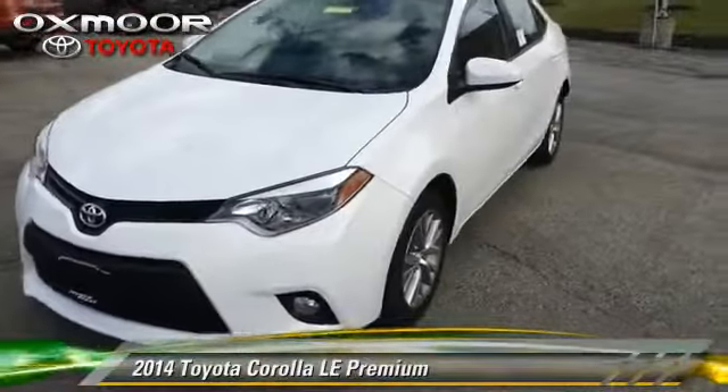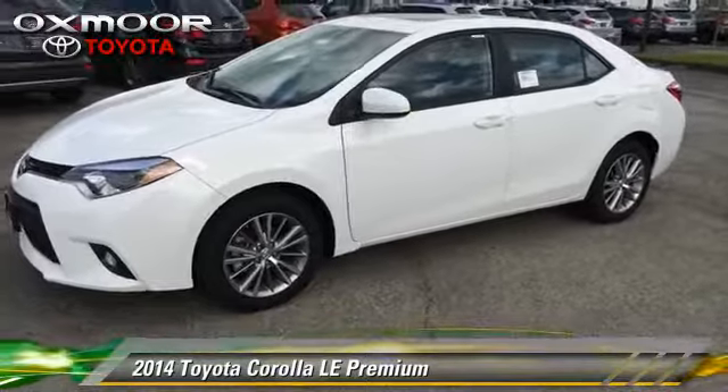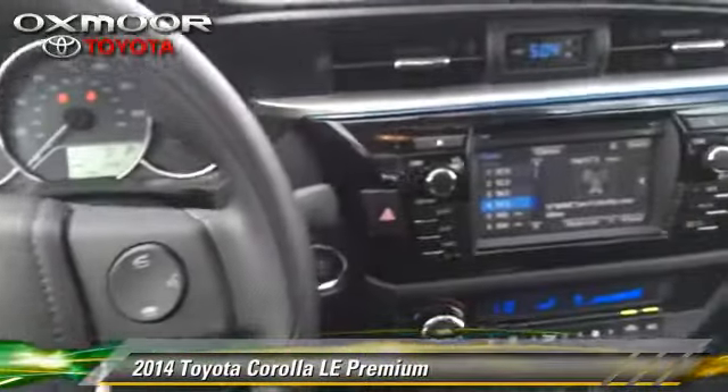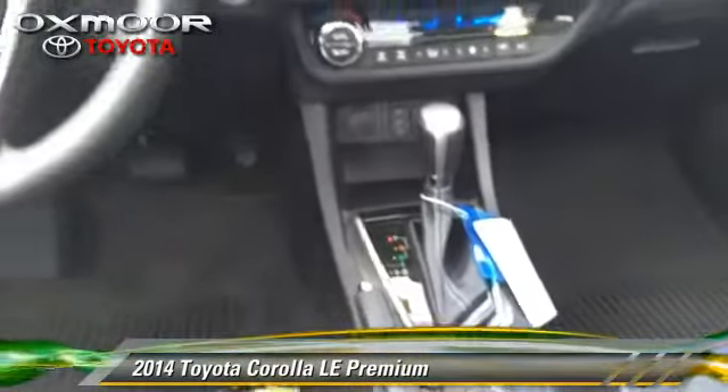The 2014 Toyota Corolla LE. With a continuously variable transmission, this vehicle is well equipped. This Toyota features powered door locks, alloy wheels, and a premium package.